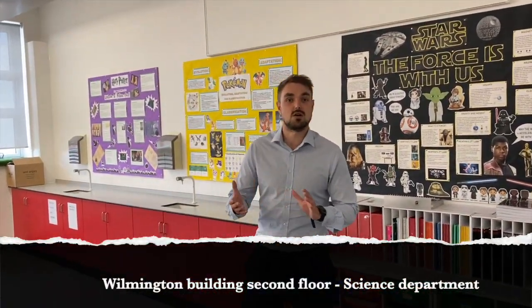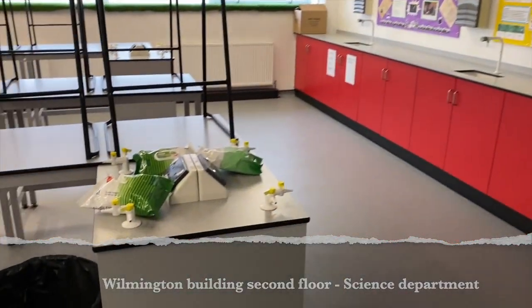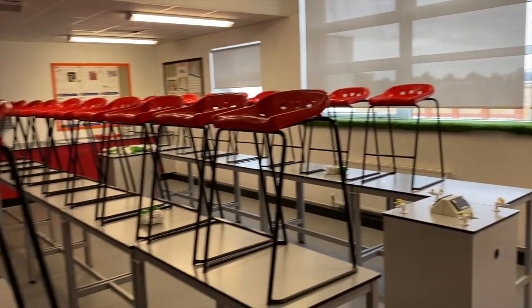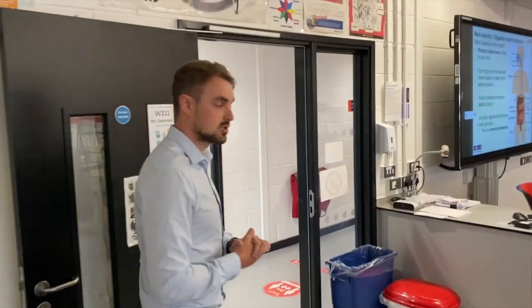We've made it to the second floor of Wilmington, which is the science corridor, complete with many labs like the one you can see here. It's complete with gas taps and seats to the side for you to conduct your experiments safely in class. Now we're going to head back downstairs all the way to the bottom floor and have a look at the English rooms.